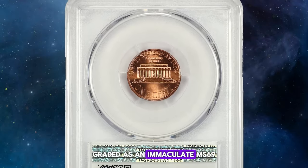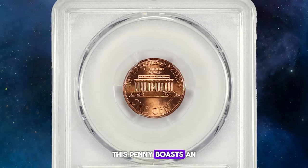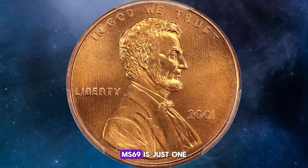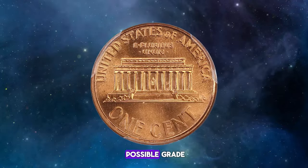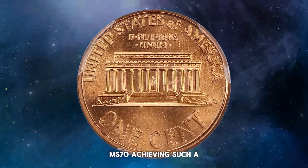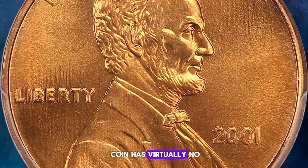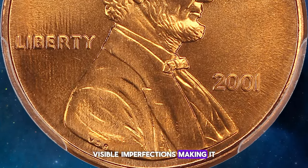Graded as an immaculate MS 69, this penny boasts an almost perfect strike and vibrant mint luster. In the world of coin grading, MS 69 is just one step below the highest possible grade, MS 70. Achieving such a high grade is no small feat and indicates that the coin has virtually no visible imperfections, making it nearly perfect.